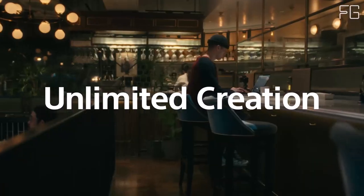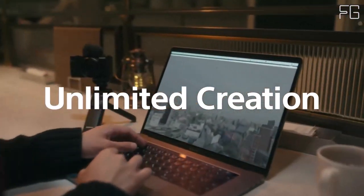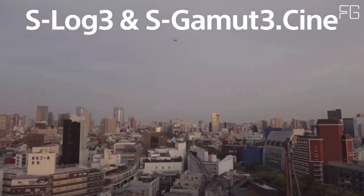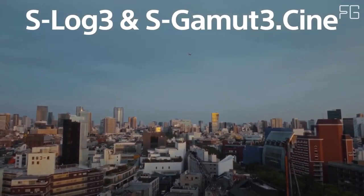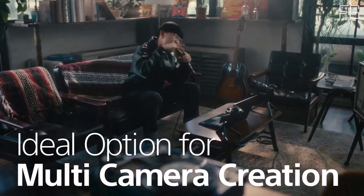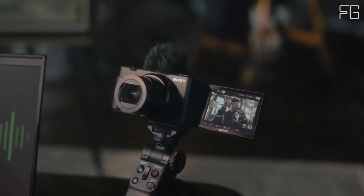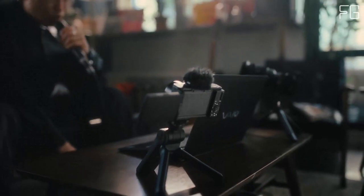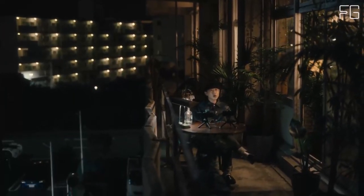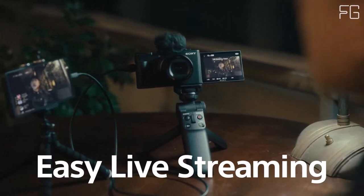Stay in focus. Say goodbye to blurry footage with the ZV-1-2's real-time autofocus tracking and iAF technology. Whether you're moving around or filming stationary shots, this camera keeps you and your subject in perfect focus, ensuring every frame is sharp and detailed. The Sony ZV-1-2 is designed with vloggers in mind, featuring intuitive controls, easy-to-use features, a tiltable LCD screen, and customizable buttons.